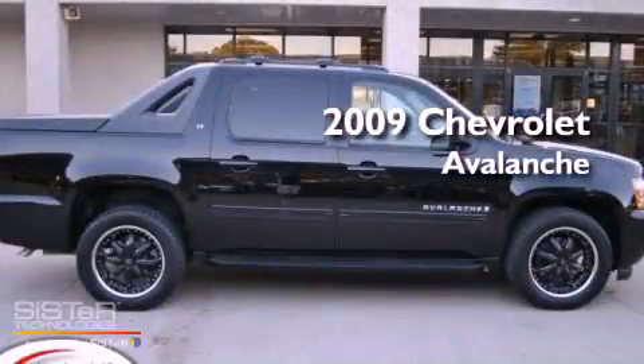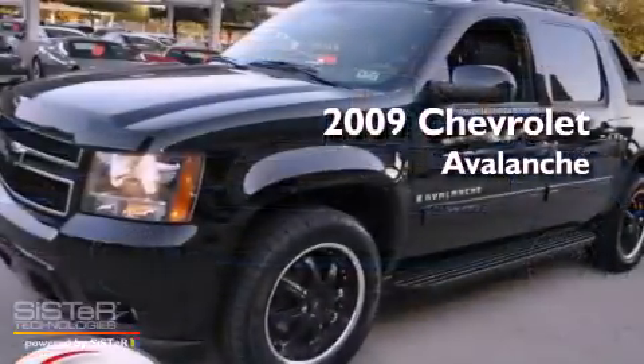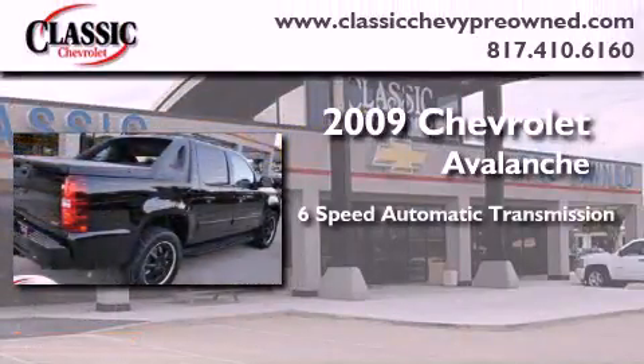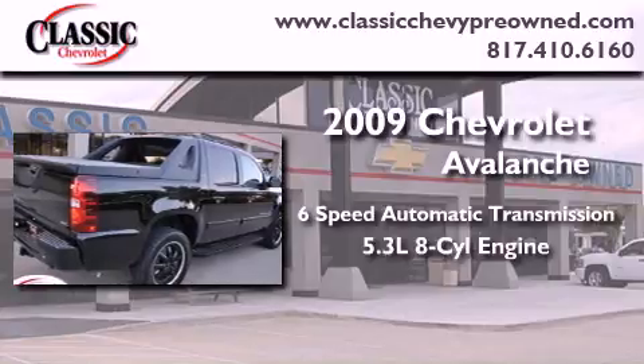This is a certified pre-owned 2009 Chevrolet Avalanche. This truck has a 6-speed automatic transmission and a 5.3-liter V8.